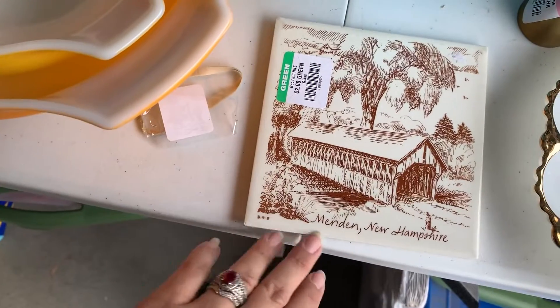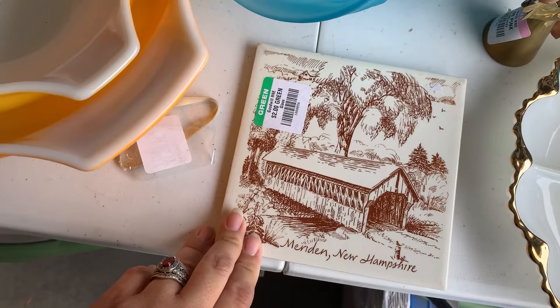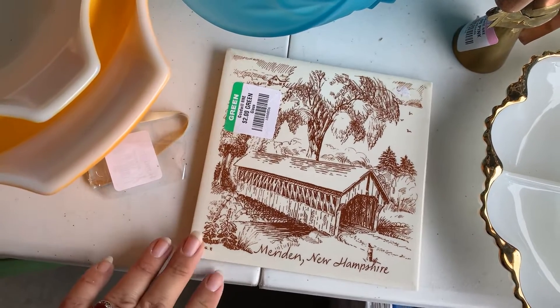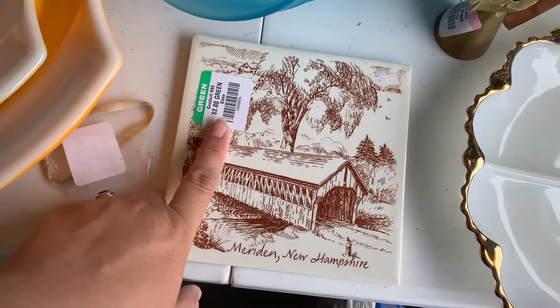Next I got this cute little trivet. It's a souvenir piece — usually those kind of things I get in the neighborhood of $12 to $15. And I paid $1 because it was half off.